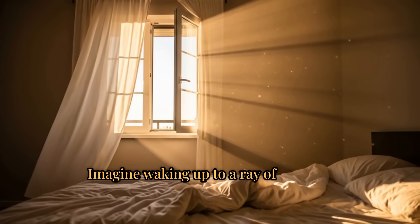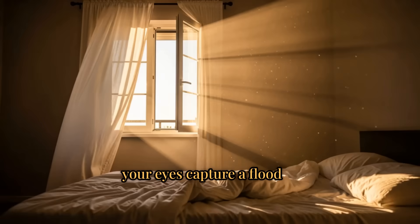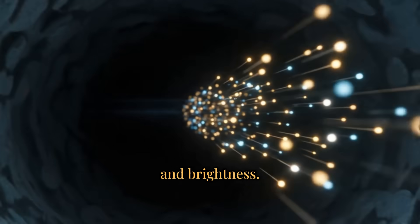Imagine waking up to a ray of sunlight streaming through the window. In that instant, your eyes capture a flood of photons, millions of bits encoding color, shape, and brightness.